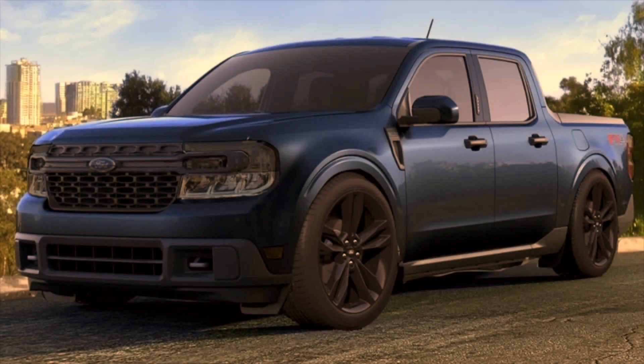What is going on everyone, Auto Endeavors here coming back at you with another video. Today we're going to be discussing the modification scene for the Ford Maverick.